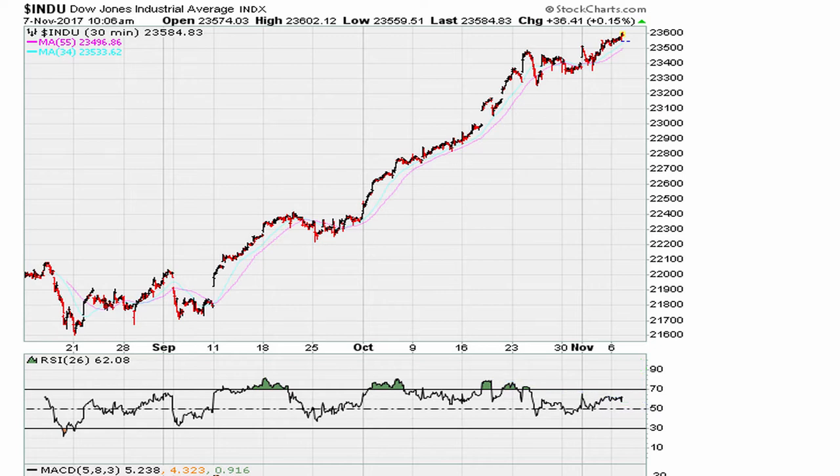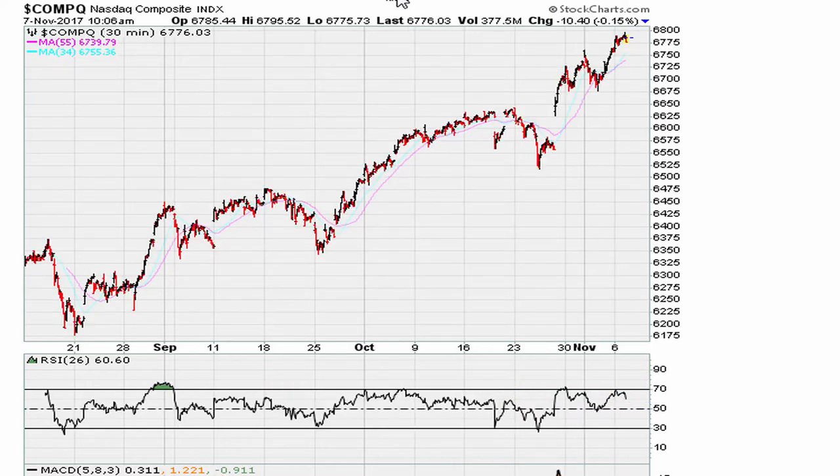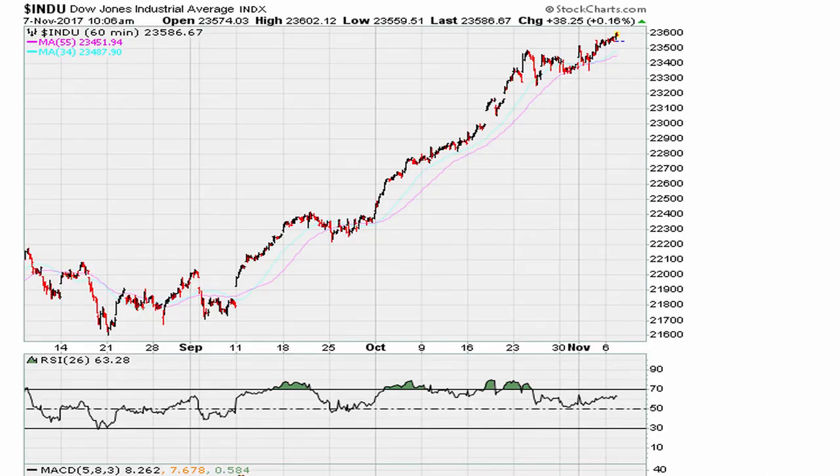Should it break out above that line, then that is when we can expect higher prices. Take a look at the Dow from an hourly standpoint. On the hourly, we can again see evidence of improvement hour to hour, but the RSI is not necessarily doing the same thing — so that negative divergence is present here as well.